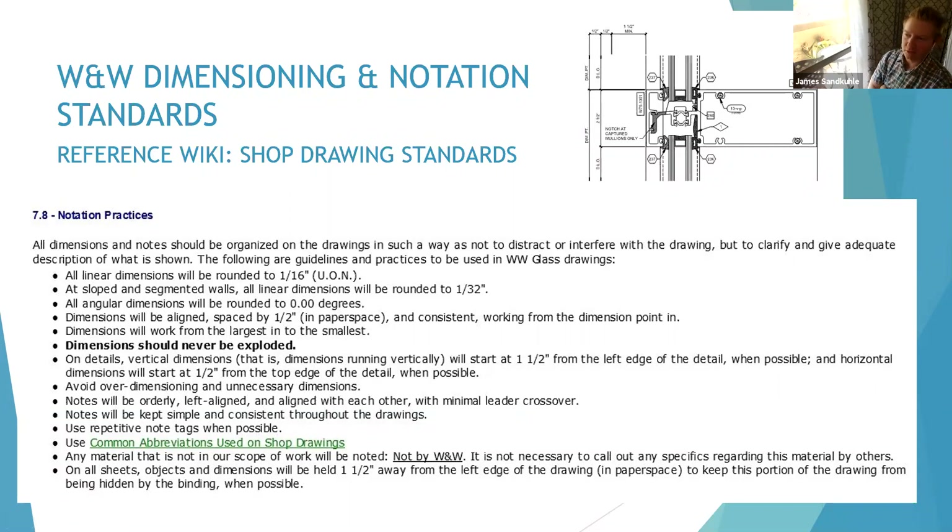Dimensions will be aligned, spaced by half inch in paper space, and consistent, working from the dimension point in. Dimensions will work from the largest into the smallest, and dimensions should never be exploded.